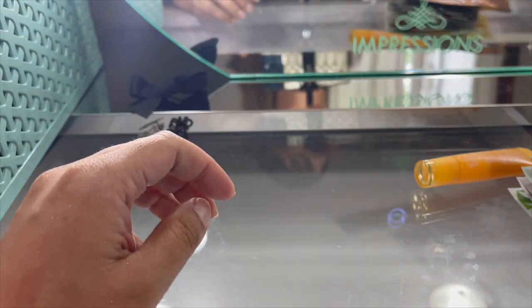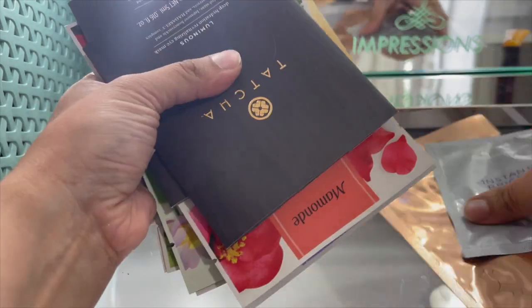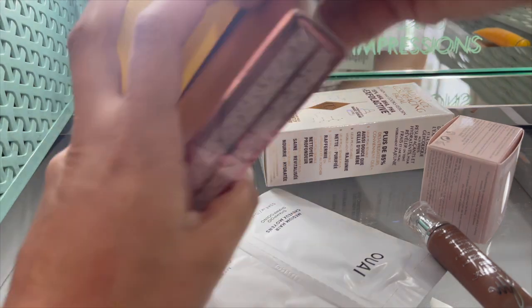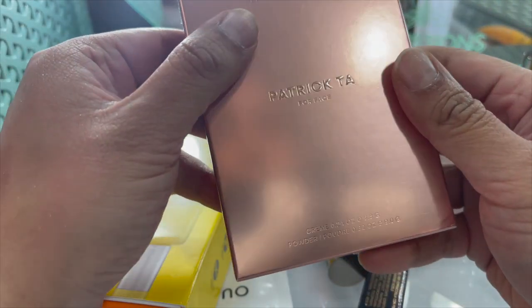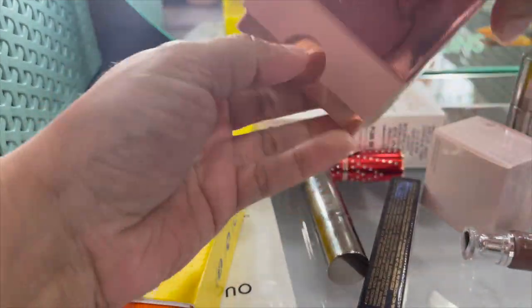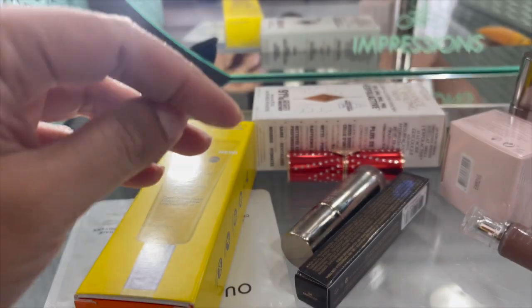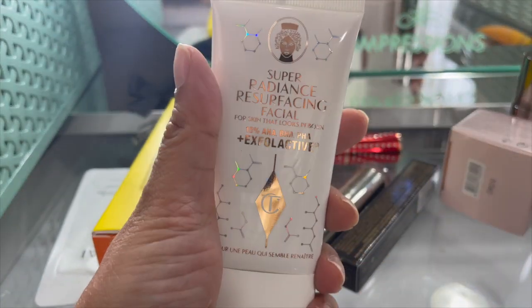And then I have a bunch of sheet masks - we will be keeping those. Patrick Ta's newest - I think this is his cream contour and powder, like a contour bronzer - of course we are keeping that. Charlotte Tilbury Super Radiance Facial - I gotta use that tonight, that's the goal. It comes with a little magic serum.